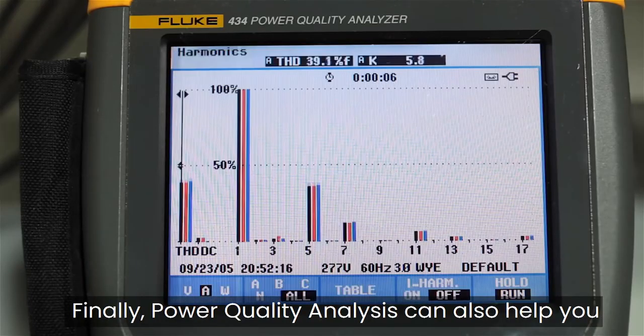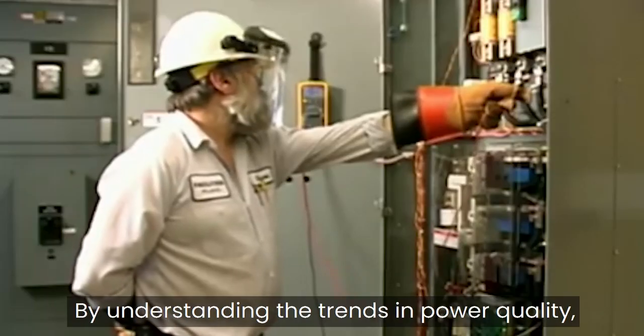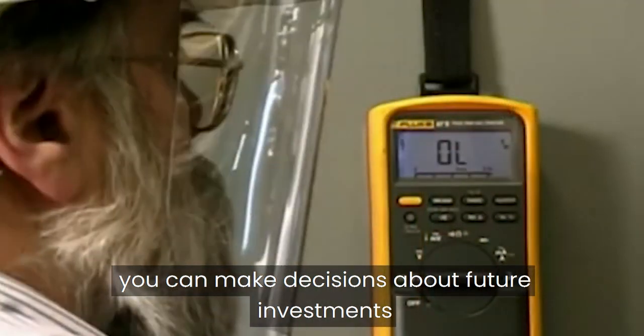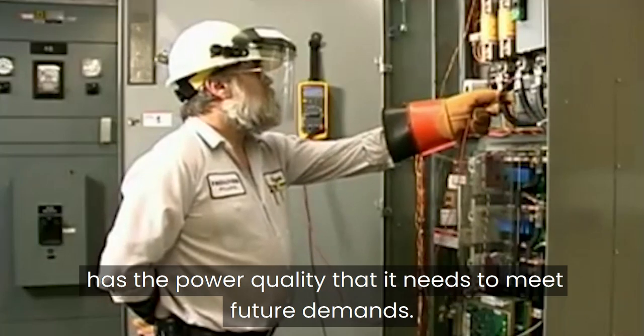Finally, power quality analysis can also help you to plan for future needs. By understanding the trends in power quality, you can make decisions about future investments that can help to ensure that your facility has the power quality it needs to meet future demands.